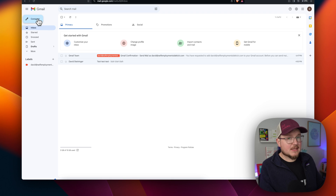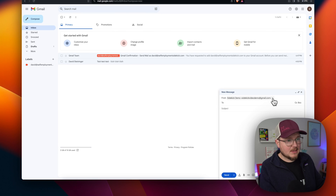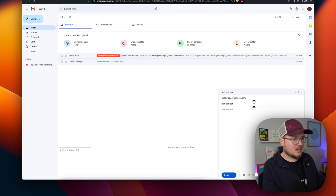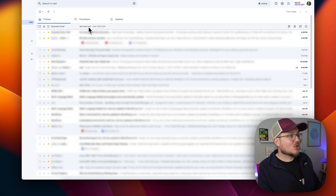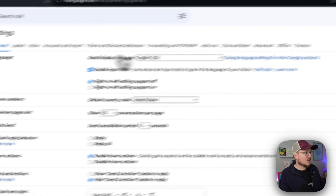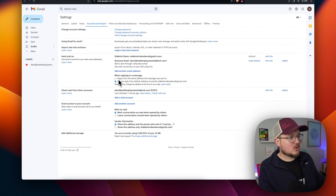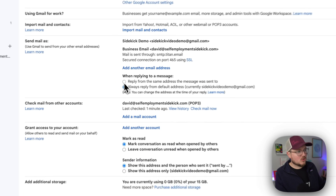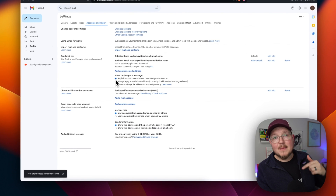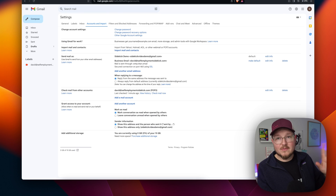Now let's test sending an email from our business account. When we click Compose, we now have the choice to send from our Gmail account or click the dropdown menu and choose our business email. We'll send a test message from the business address — works like a charm. One more thing to configure: go back to Gmail Settings, Accounts and Import, and under the Send Mail As settings, you can set when replying to a message to reply from the same address the message was sent to, instead of always replying from your Gmail account. This is a good setting to enable to avoid any confusion.